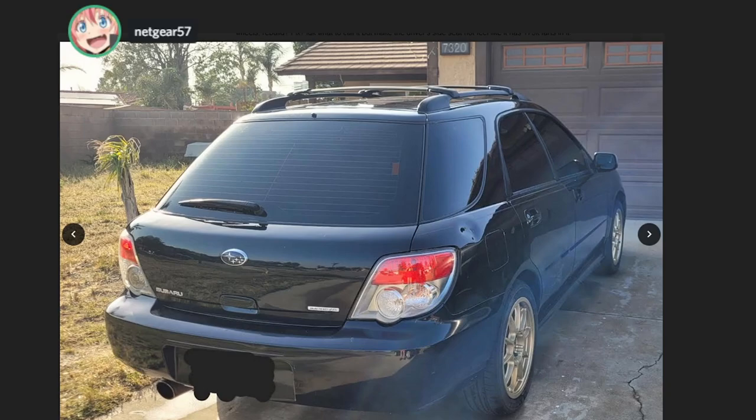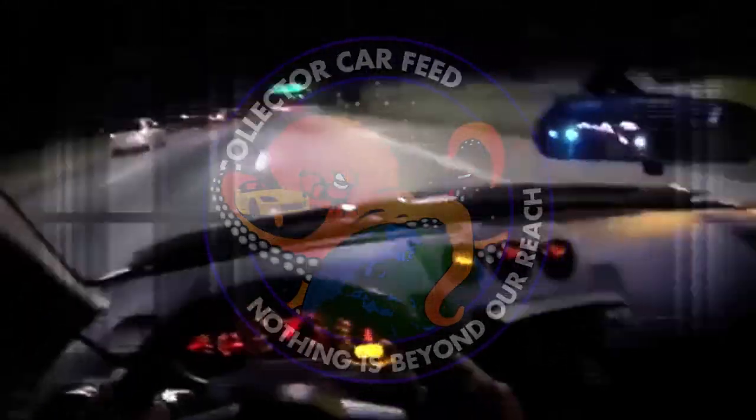The fart limiter is blown out on this interior. Go to the junkyard, find an Impreza with a seat, just take the cushion and put it in yours — that'll fix it easy. Cost you almost nothing.